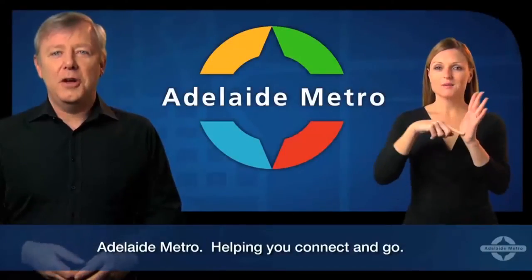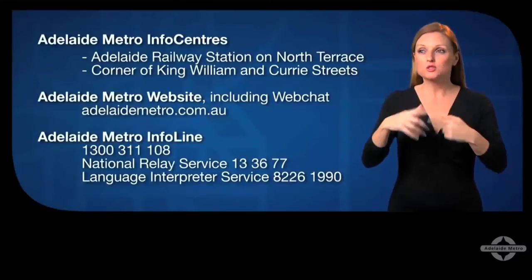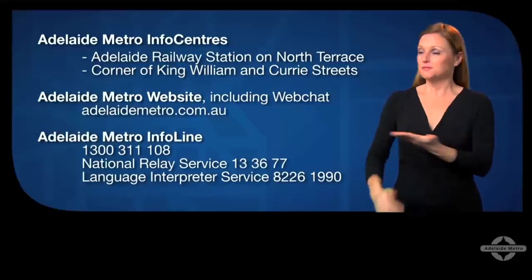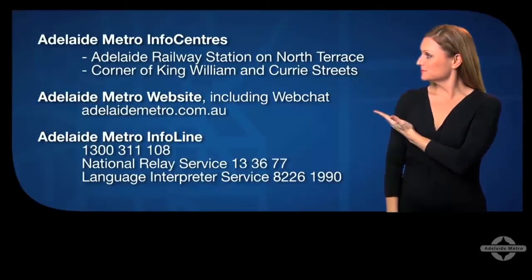Adelaide Metro — helping you connect and go. If you have any questions or just need more information, visit the Adelaide Metro info centres in the city. You can go onto our website adelaidemetro.com.au or you can call the Adelaide Metro info line on 1300 311 108.